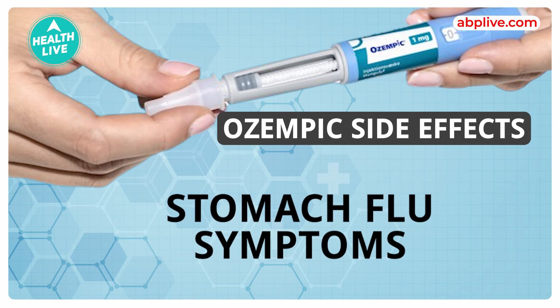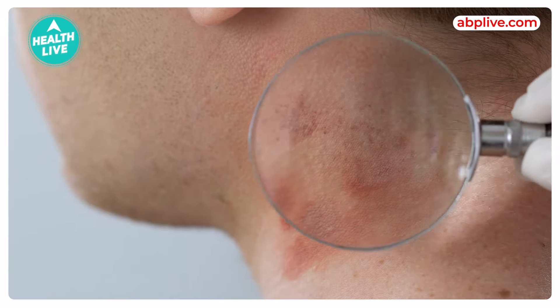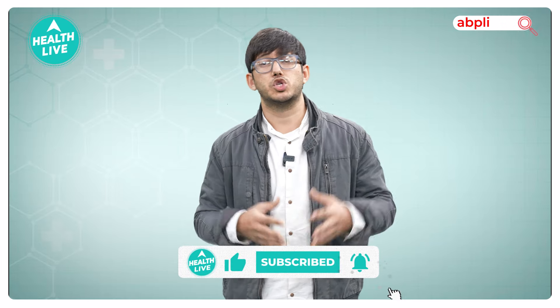If you have an allergic reaction, get emergency medical help. If you have itching, dizziness, increased heart rate, or swelling on the face, lips, tongue, or throat, then call the doctor. In fact, when you have an injection or medication, do call the doctor before taking this medicine.